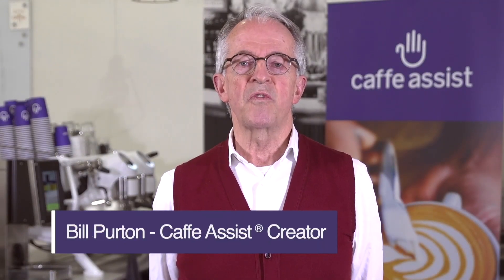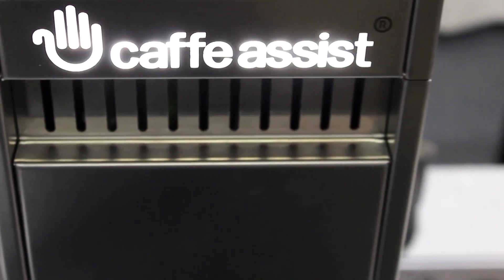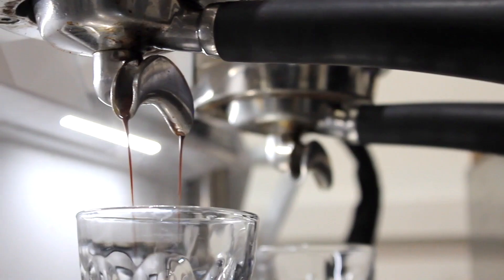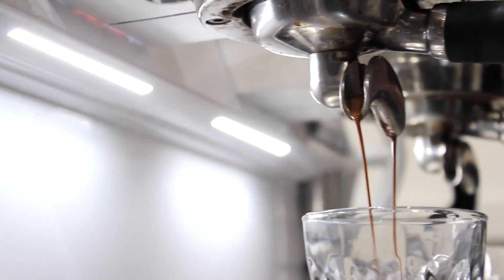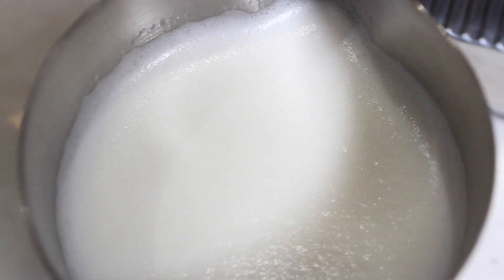I would like to introduce you to Cafe Assist, a new milk frothing technology that offers the convenience and efficiency of automation. Cafe Assist means rapid service with no compromise on quality, while still delivering the customer the traditional coffee experience, including the distinctive sound of milk being frothed in the jug and the sight of it being poured into a cup.